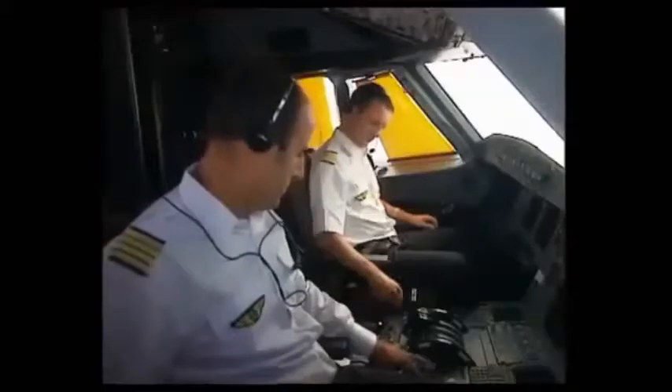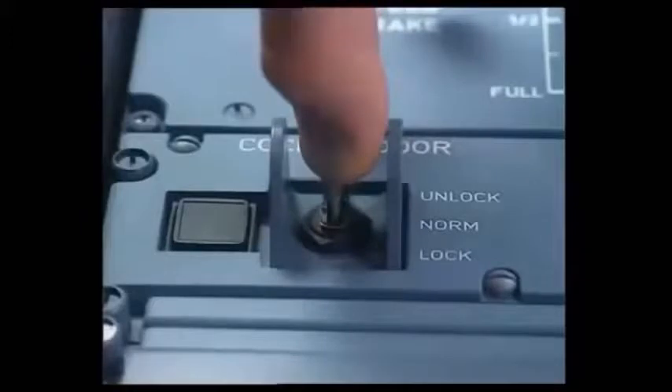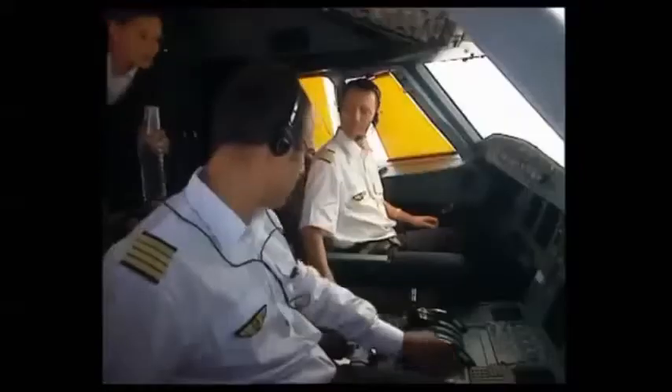The purser then goes to the code pad and presses the hash key. In the cockpit, the buzzer sounds for three seconds. The captain pulls the toggle switch and maintains it in the unlock position. The green light on the code pad comes on, indicating access is allowed. The amber open light comes on when the door is opened.